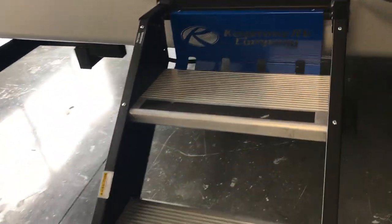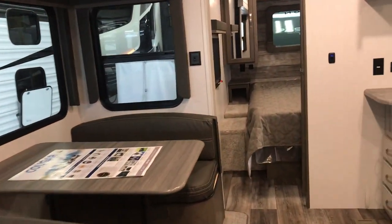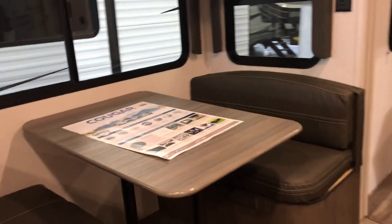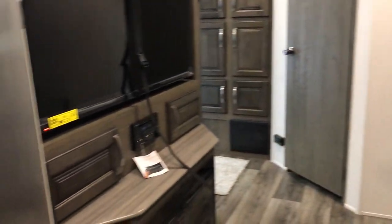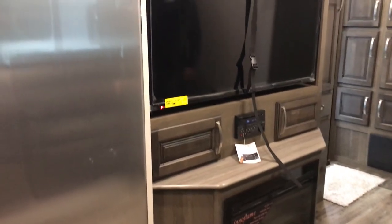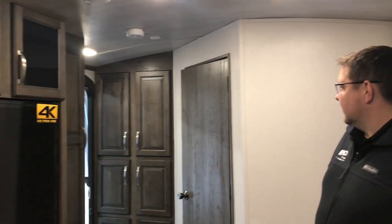We'll take a peek through the inside. A nice big slide with your dual theater seating and your booth dinette. Across from the theater seating and the dinette, you got your TV. It is on a swivel bracket, so you can swivel it over toward the dinette or move it closer to the theater seating.